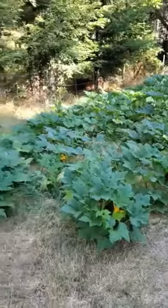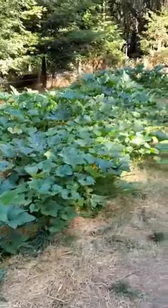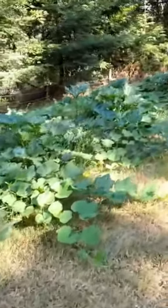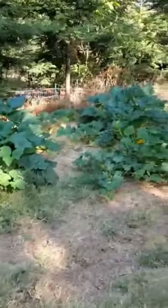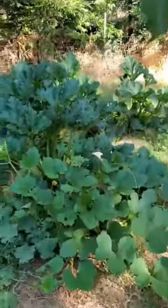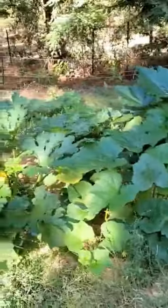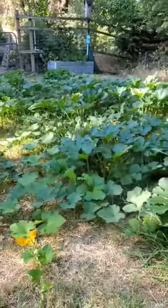Check out the squash patch — it is like taking over the back of my property. It is absolutely crazy — going crazy and the production is amazing. We have been shredding a lot of the zucchini for later and putting it in the freezer, also dehydrating, and of course giving a lot to the neighbors and making recipes with all the squash. It is looking really amazing.